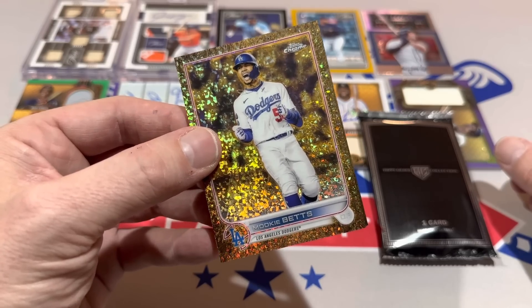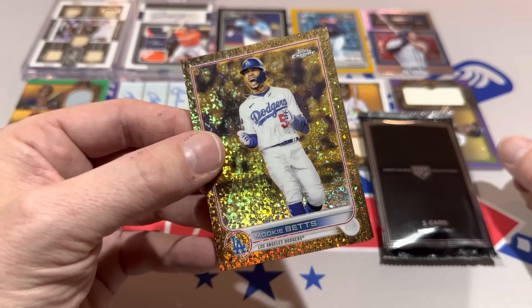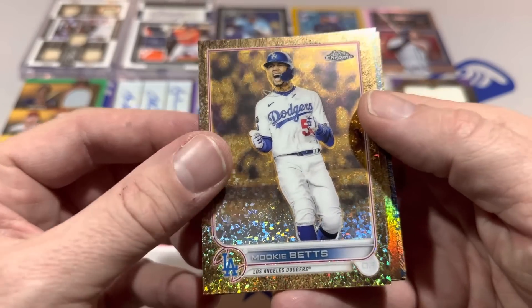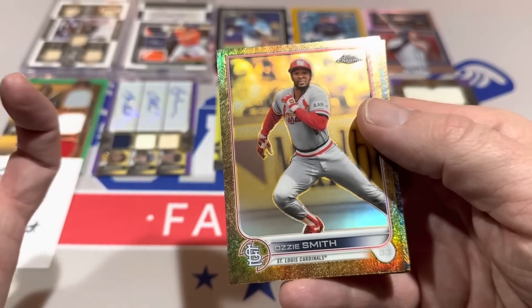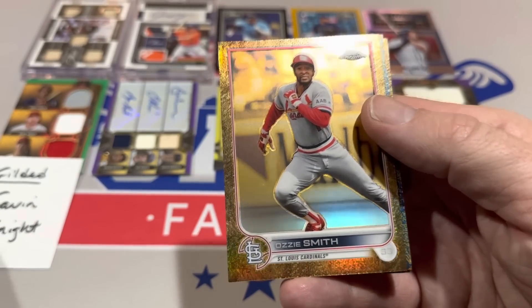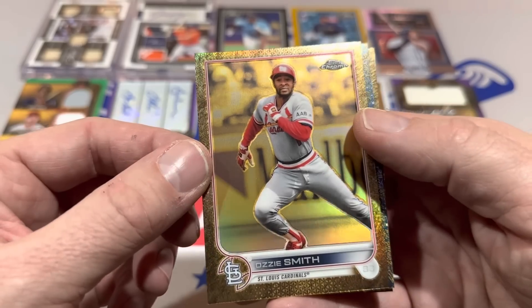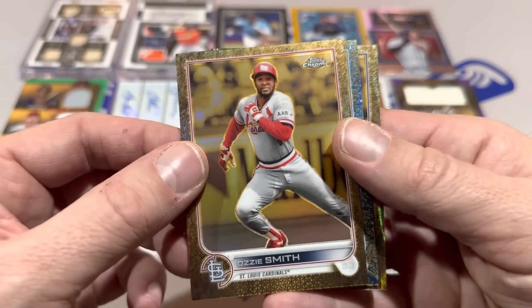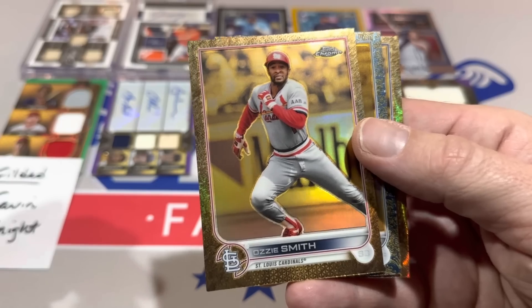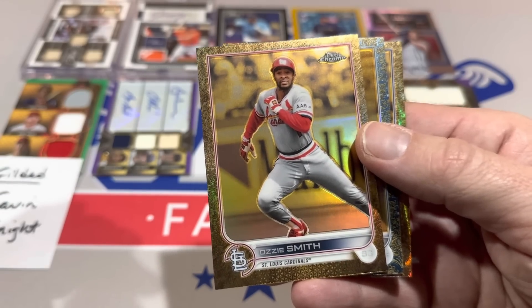Mookie Betts mini diamond card — every single one of these is going to be numbered. The Mookie Betts is numbered out of just 50. Next up for Gavin, Ozzie Smith, Hall of Famer — base card numbered to 99. Looks like unfortunately we have a four-card pack. We get our hopes up because of all the five-card, two-autographed packs we had a couple days ago.